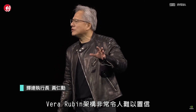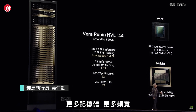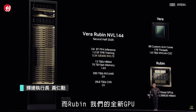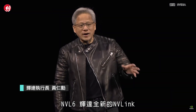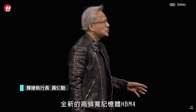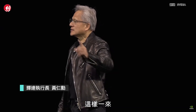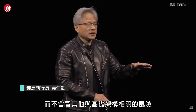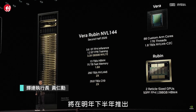Vera Rubin is incredible because the CPU is new — it's twice the performance of Grace, more memory, more bandwidth, and yet just a tiny 50-watt CPU, which is really quite incredible. Rubin also has a brand-new GPU, CX9 brand-new networking, SmartNIC, NVLink 6, brand-new memories with HBM4. Basically everything is brand new except for the chassis, so we can take a whole lot of risk in one direction without risking infrastructure. Vera Rubin with NVLink 144 is coming in the second half of next year.